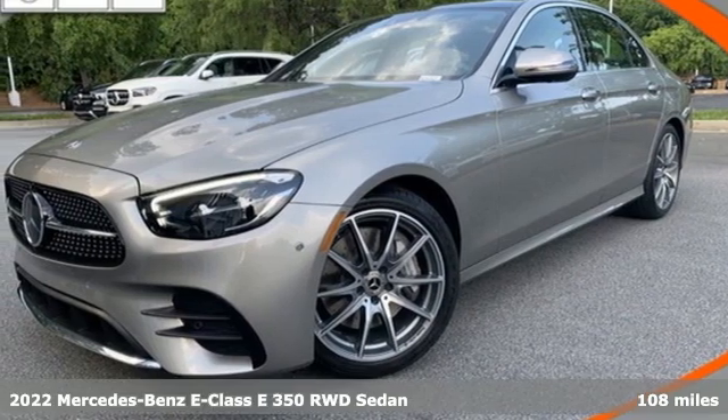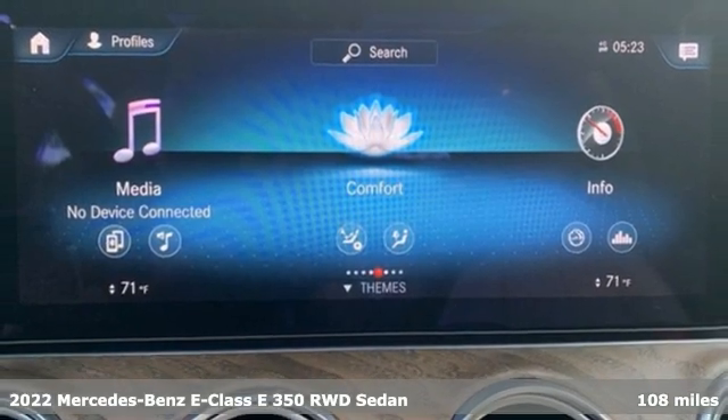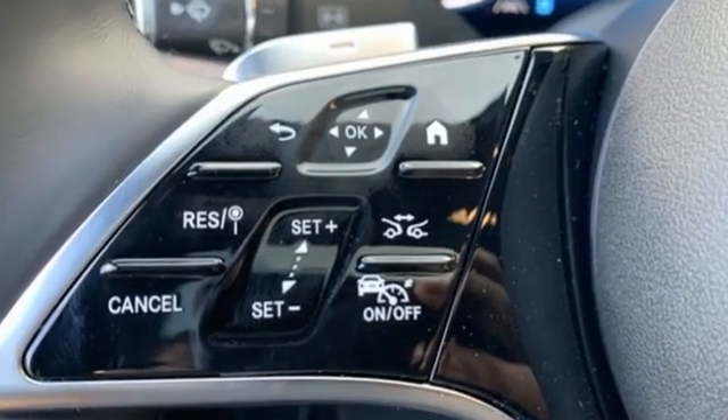Here's the new 2022 Mercedes-Benz E-Class. The body grabs you, the interior draws you in, and the engine keeps you coming back. It's equipped for all your driving needs and wants, including streaming audio.